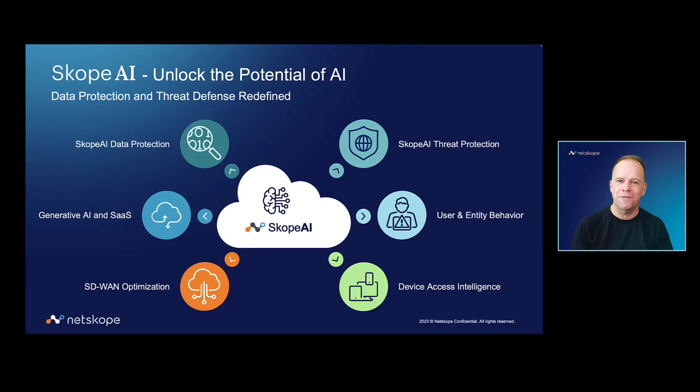Hi, everyone. This is Bob from the Netscope team, and today I'm going to take you through how Netscope is helping our customers unlock the potential of AI.